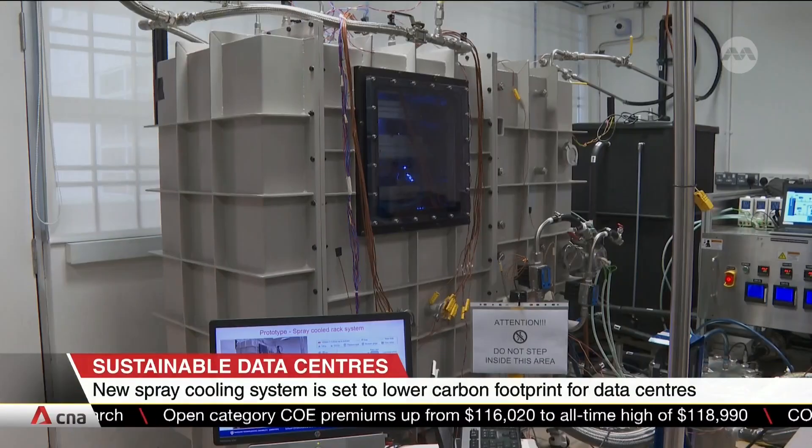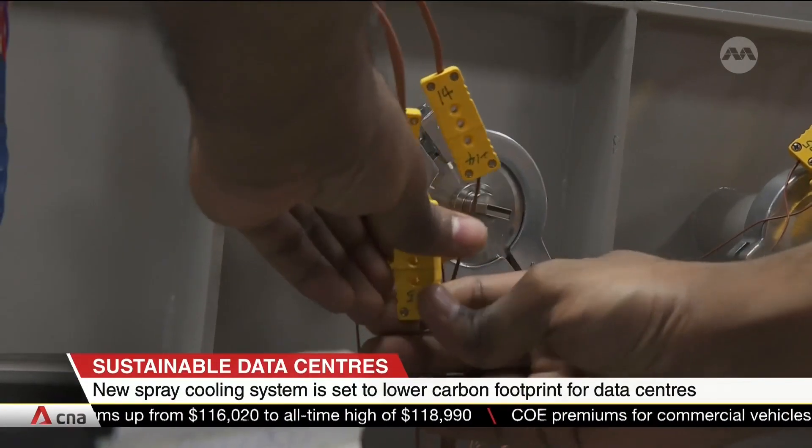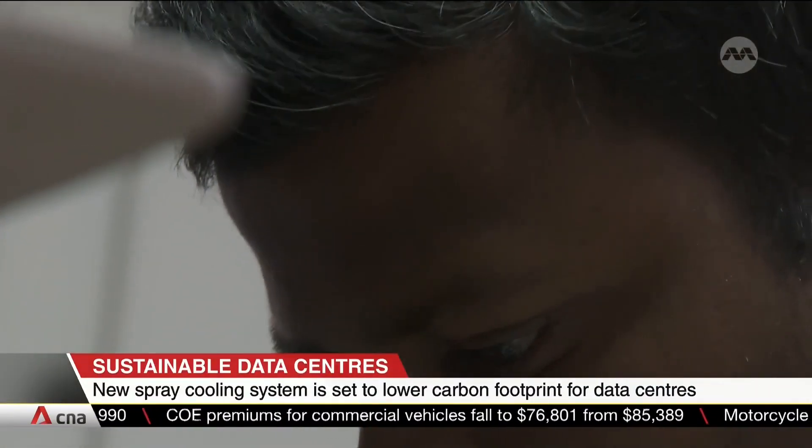NTU says that the technology will contribute to making data centers more sustainable, given that they account for 7% of Singapore's total electricity consumption. Judging from the demand of cloud computing continuing to increase 15% per year, we hope that we can demonstrate the spray cooling technology in an industrial setting through collaborative projects with the industry.